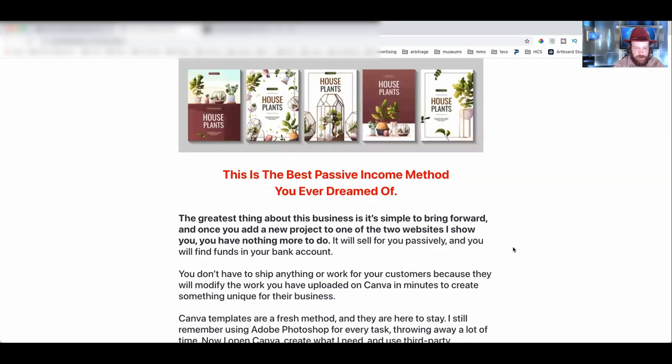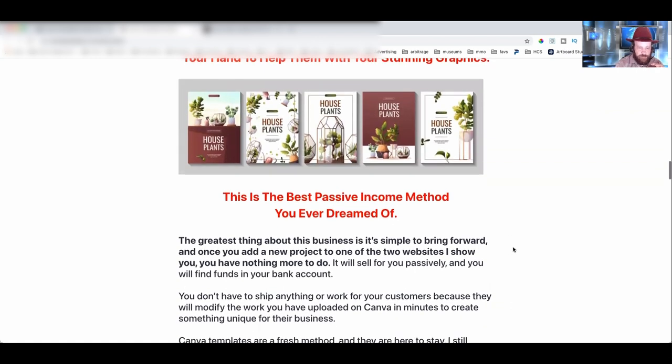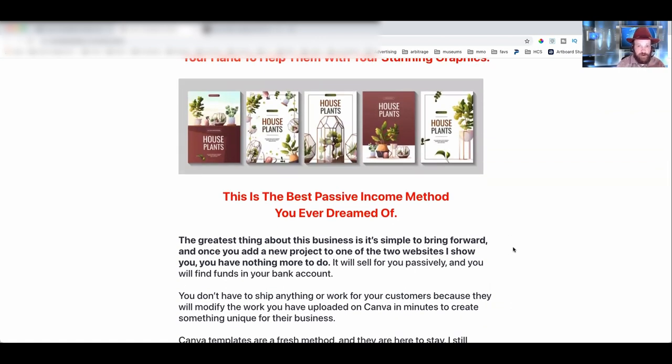Let's get right into this. We're looking right now at the sales page for Canva Templates Empire from my friend Alessandro Zamboni. Alessandro is really good at finding ways of making money online that aren't the traditional things, because a lot of product launches are basically about making money by teaching other people to make money — kind of like a circular thing. Over here, we're creating actual useful stuff, and Alessandro has this down.